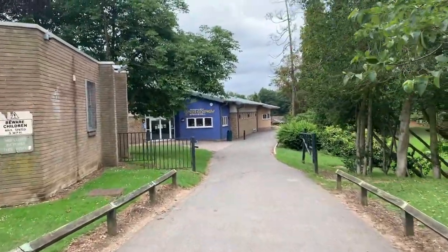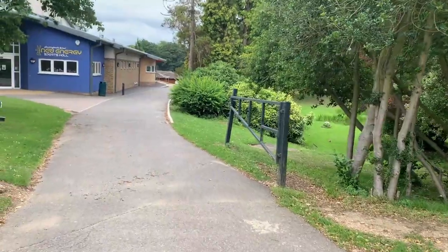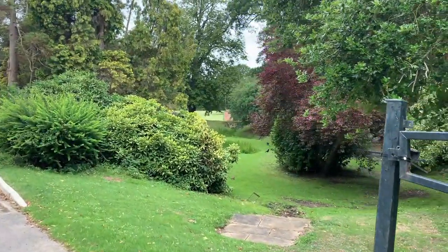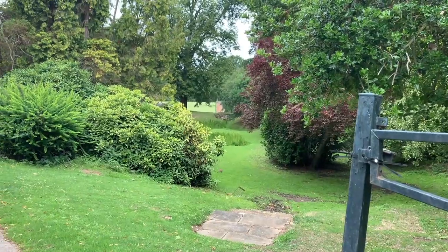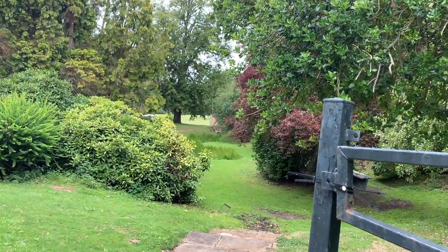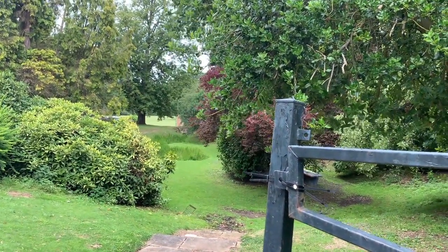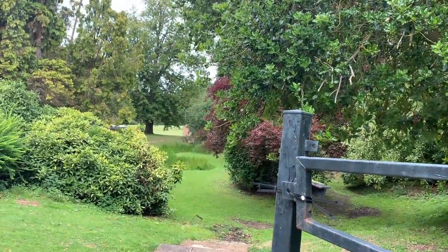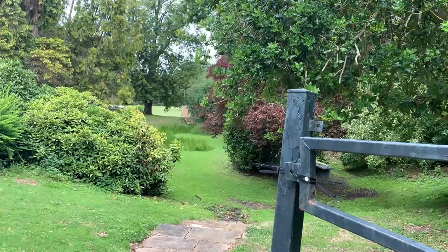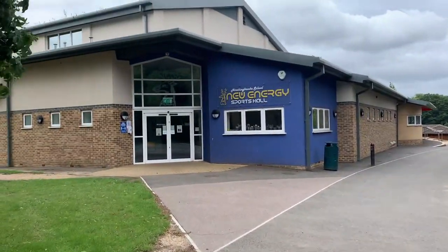There aren't many places out of bounds at Hinchinbrook, but one is on our right as we walk down here - it's called the Japanese garden. There's lots of wildlife down there and quite a big rabbit as you can see. There is a pond here, so for obvious reasons we don't allow students in there unless they're accompanied by a member of staff. Staff do take students down there for subjects like science and geography to study nature and the local environment, but you can't go unless accompanied as it's potentially unsafe.